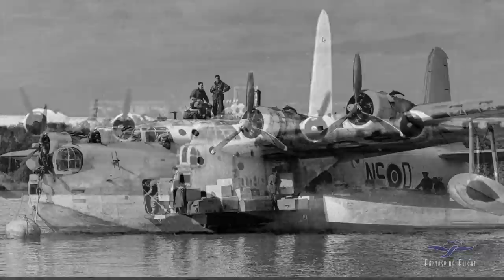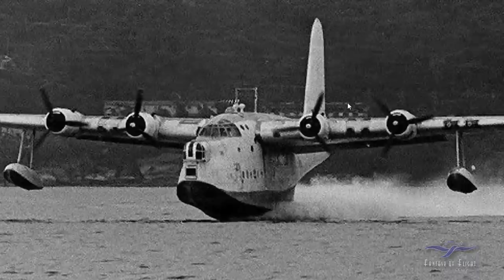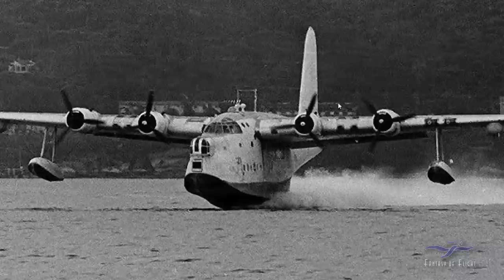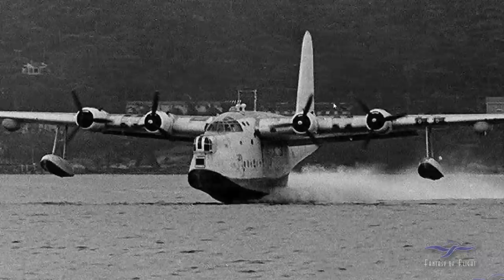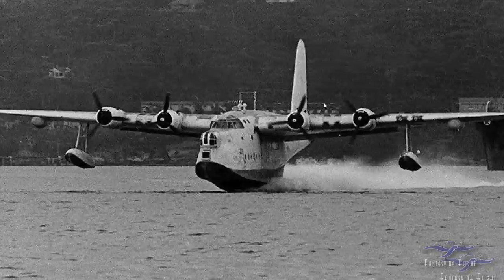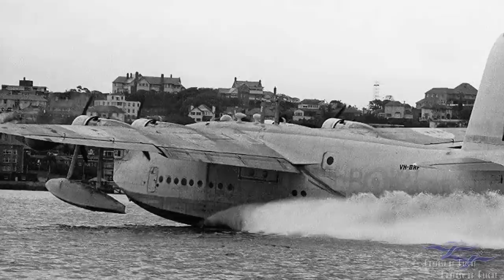These next couple pictures are really kind of special. They come to us from Aussie Airliners, a group down in Australia that has tracked the history of this airplane. This is an image of your actual Sunderland when it was still approximately in its post-war Mark V configuration. It was in storage with the Royal New Zealand Air Force and was actually requested to be transferred to Australia. You can tell this is its delivery flight arriving in Australia.